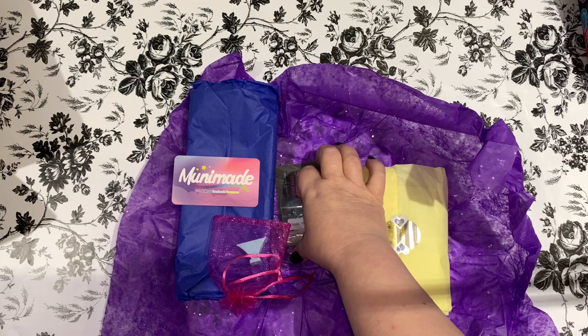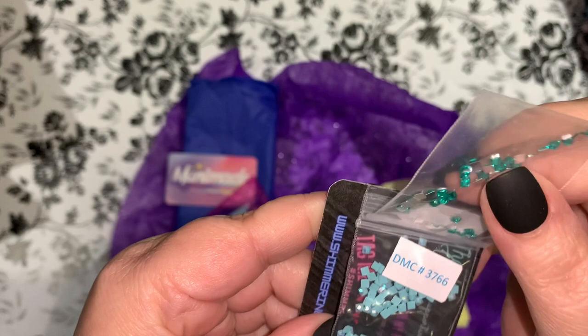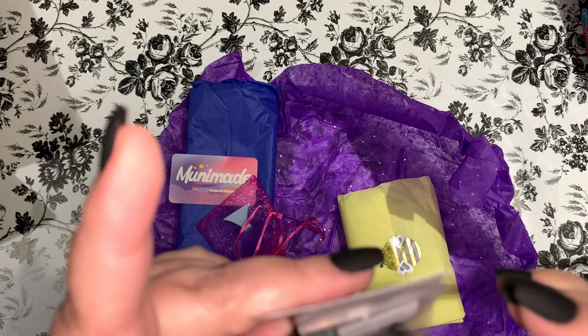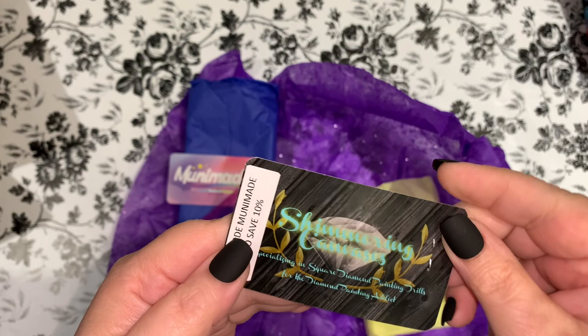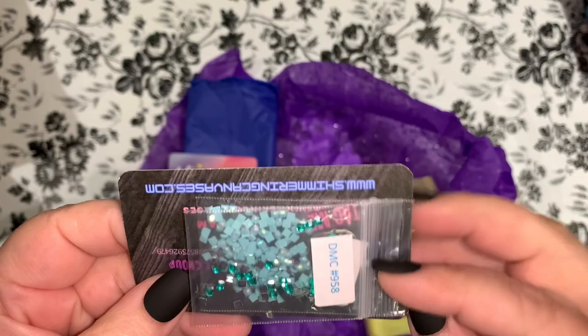Oh my gosh, I see fun stuff! Look at the teals! So those are square crystals, and then we have square teal ABs — those are beautiful. I'm gonna have to find something special to put these in. It says, 'Thank you for supporting my small business. Join my Facebook group, shimmering canvases dot com. Use code MUNI MADE to save 10 percent.' Shimmering Canvases specializing in square diamond painting drills for the diamond painting addict. Very cool — thank you so much, I'm gonna use those.